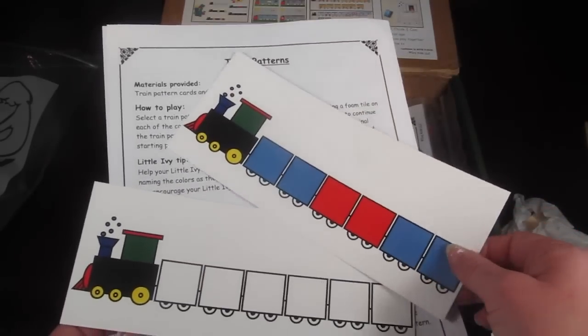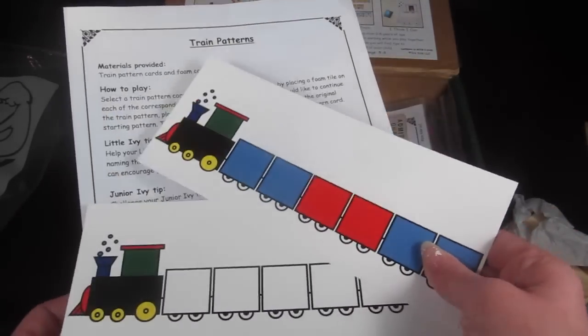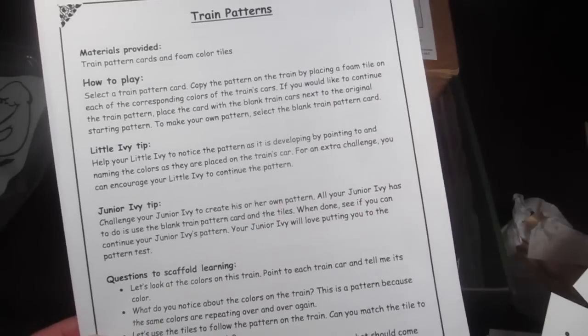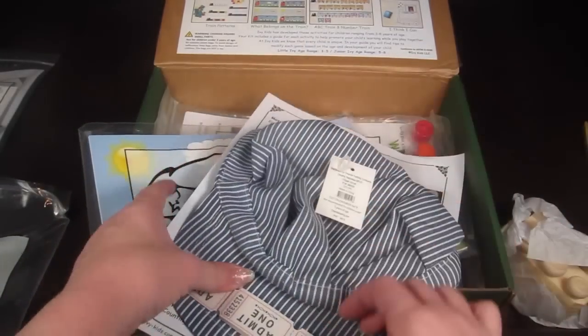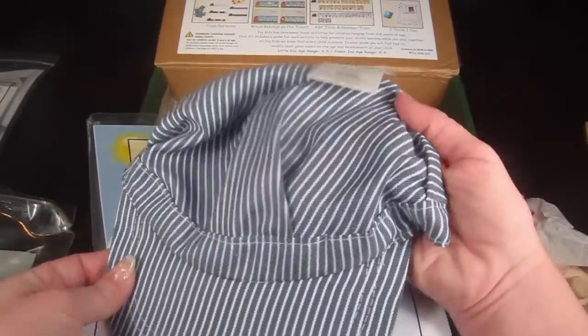Next is Train Patterns. You select a train pattern card — there are different color options — and your child places the colored foam tiles to match the corresponding pattern on the train. You can also use a blank card to create your own pattern.